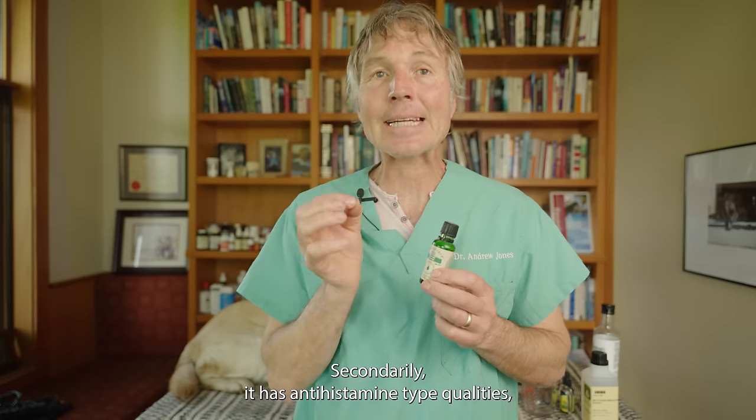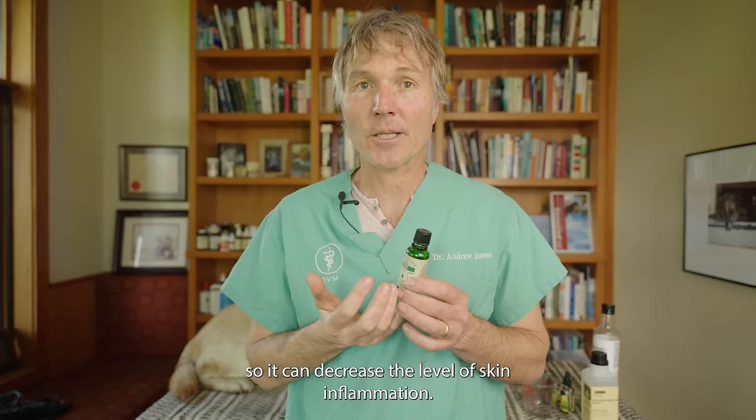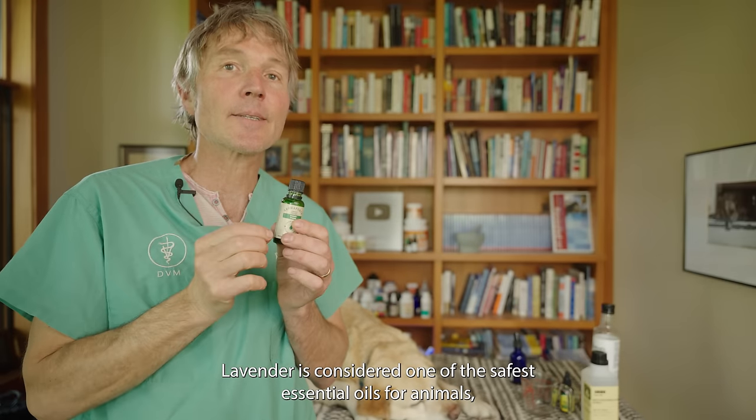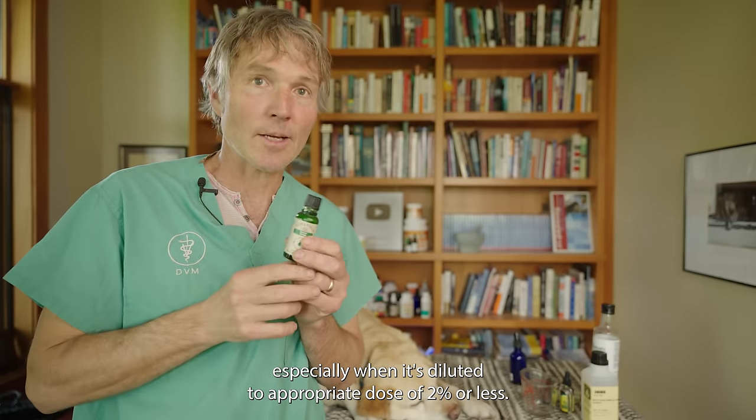Our fifth ingredient is lavender essential oil. Lavender has antibacterial properties and can heal infected skin. It also has antihistamine-type qualities, so it can decrease skin inflammation. Lavender is considered one of the safest essential oils for animals, especially when diluted to an appropriate dose of 2% or less.